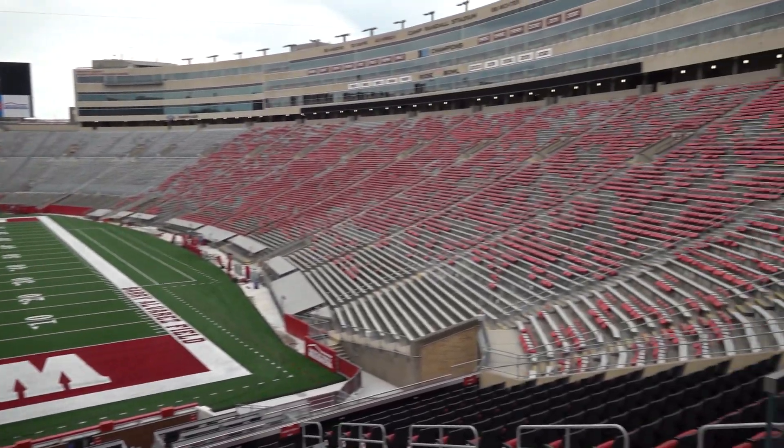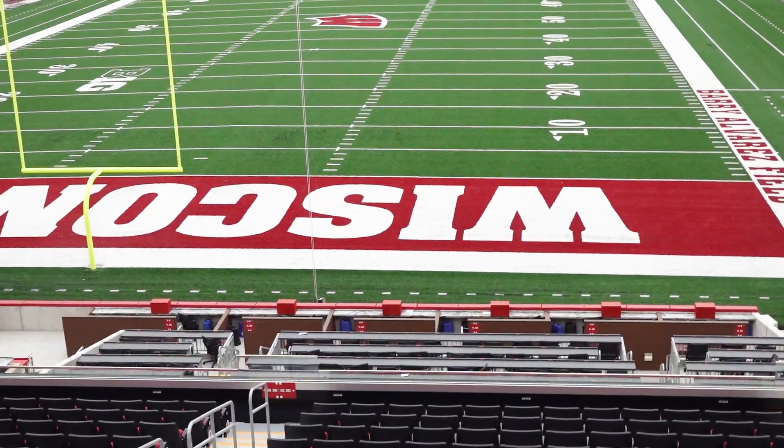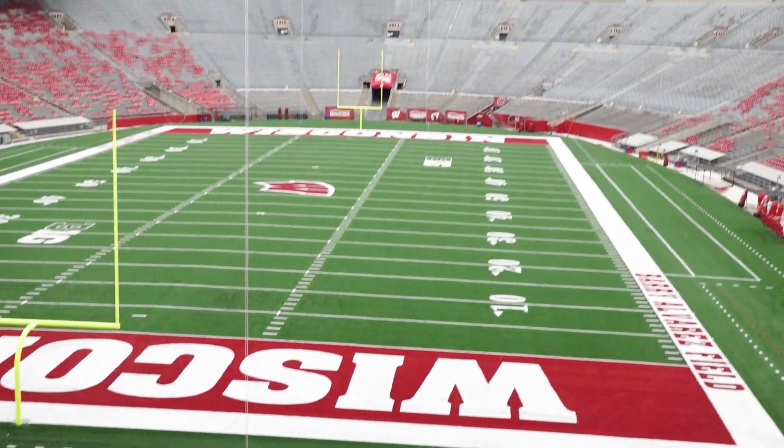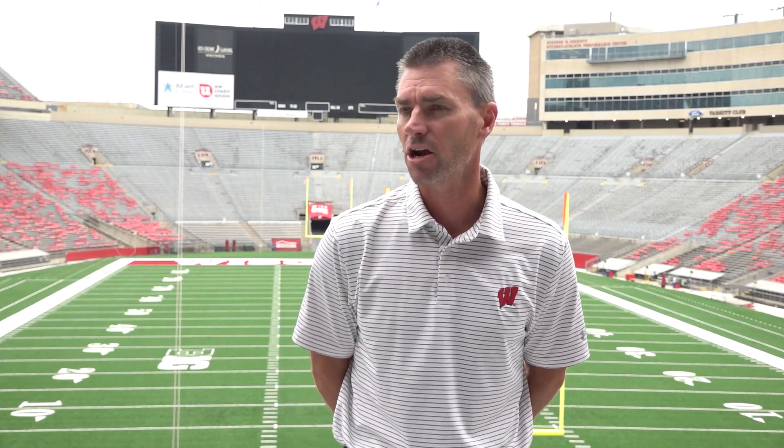Previously the South End Zone was some of our less desirable seats in Camp Randall, and I think through this project the sight lines and what we've been able to develop here has even exceeded our expectations.